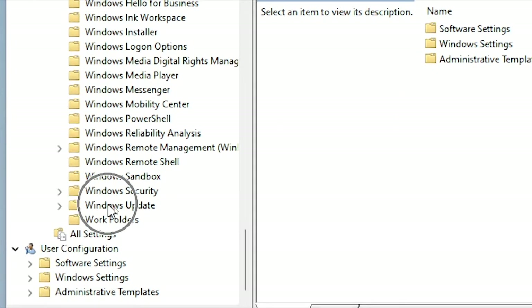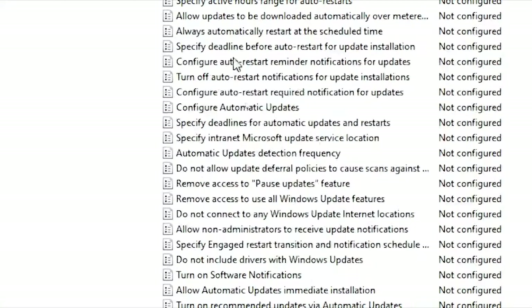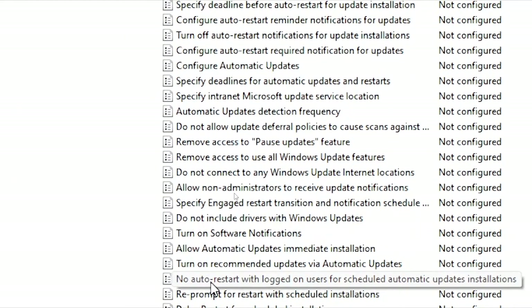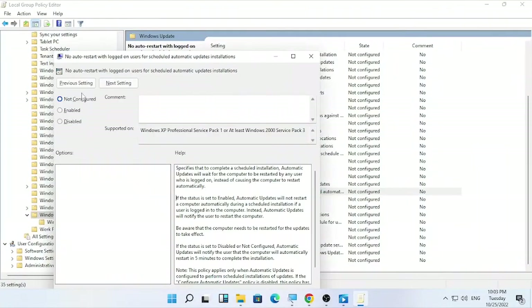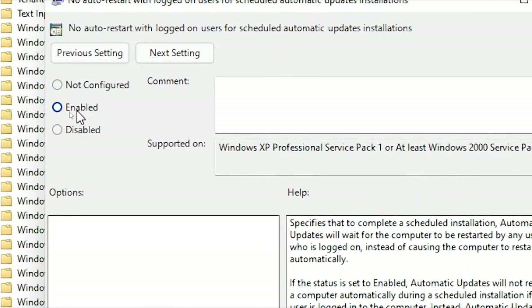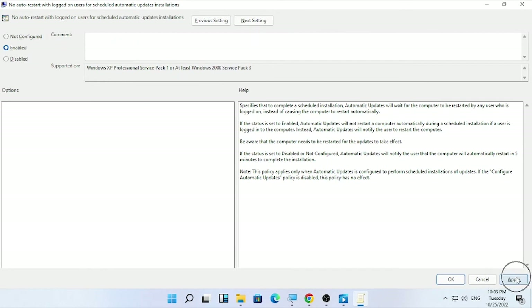Under Windows Components, scroll down and find 'Windows Update' near the bottom. Double-click on Windows Update. On the right side, find 'No auto restart with logged on user for scheduled automatic updates.' Scroll down to find it, then double-click on that entry.